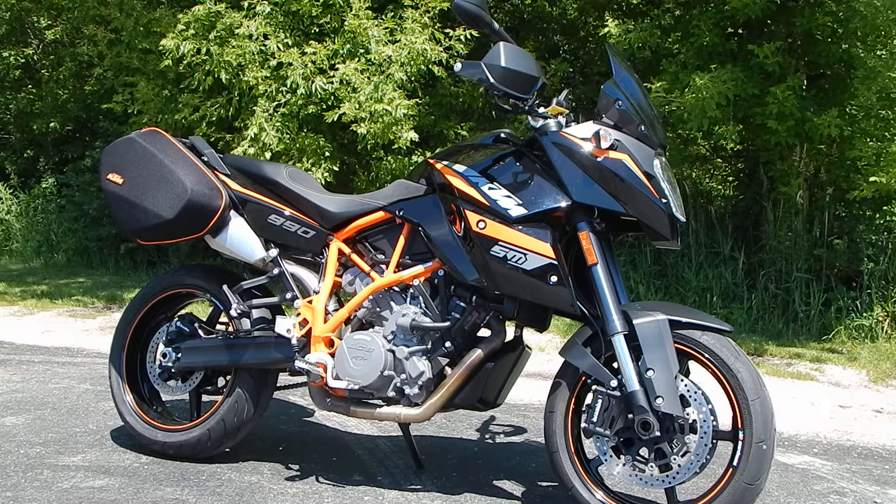This bike has 3,000 miles on it, it's only had one owner, it has KTM hard bags, hand guards, ABS, and a rear rack.